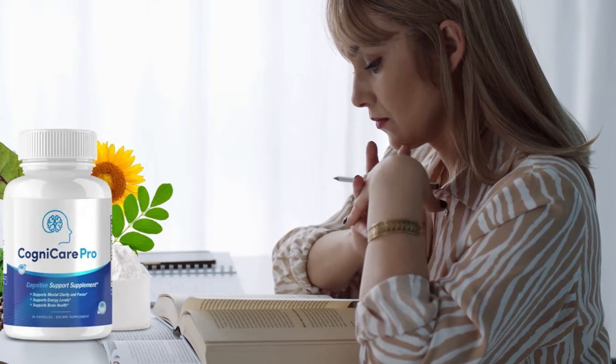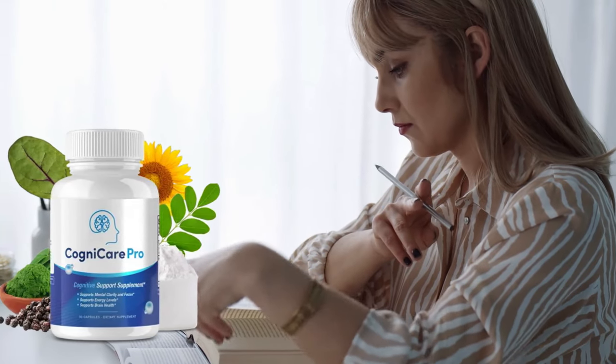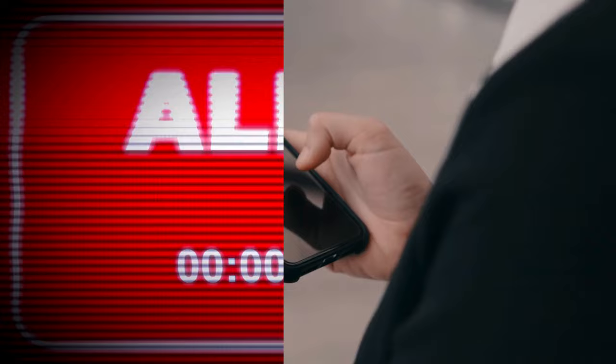Hi, my name is Brandon and today I'll tell you everything you need to know about Cognicare Pro before actually buying the product. I have some important alerts to share, so stay until the end of the video.